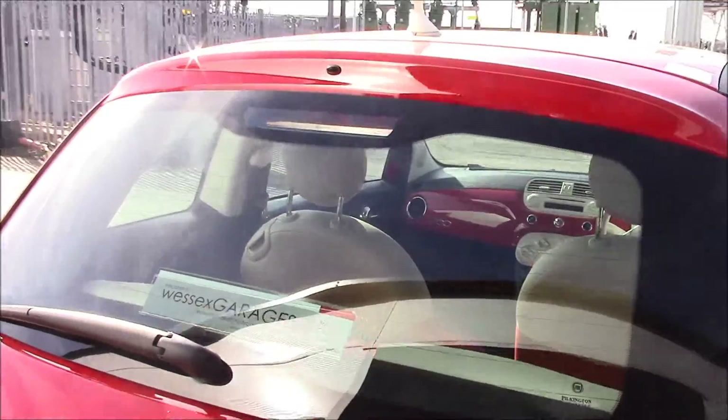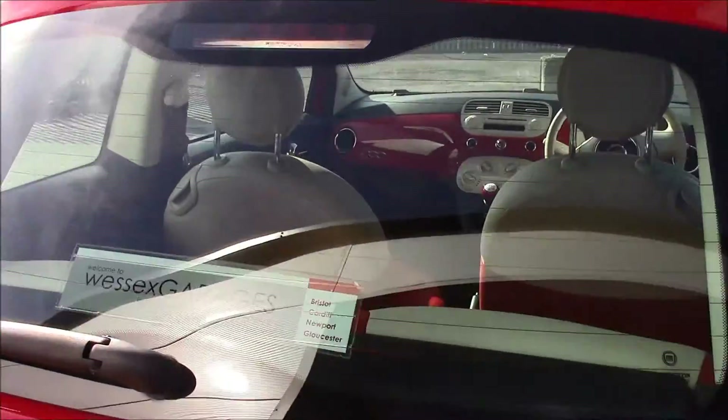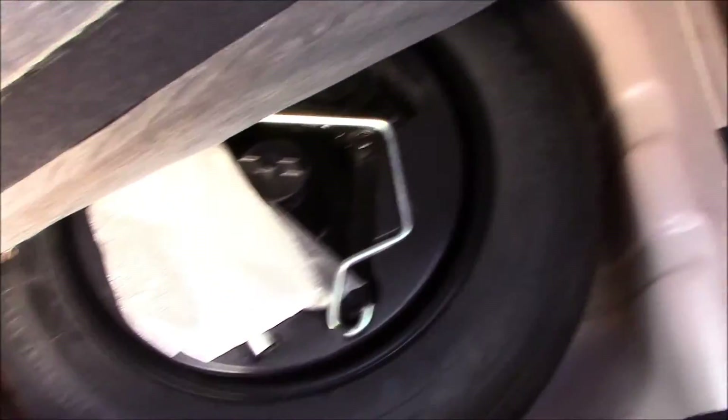Moving to the back, you'll be able to see that it has a rear heated window with a rear wiper, and there's a stop light as well. If we take a look at the boot, as you can see it's quite a spacious boot, and right underneath we have a temporary spare wheel.